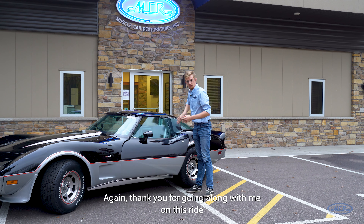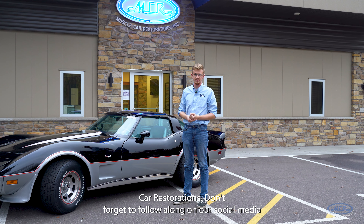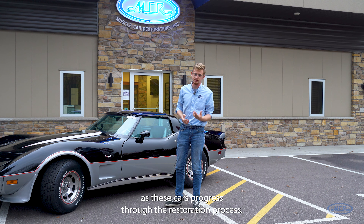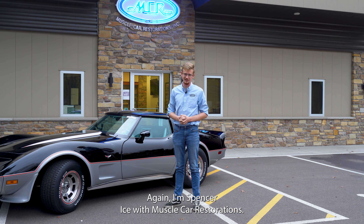Thank you for going along with me on this ride as we talk about some of the Corvettes we're restoring here at Muscle Car Restorations. Don't forget to follow along on our social media as these cars progress through the restoration process. Thank you for watching. I'm Spencer Ice with Muscle Car Restorations.